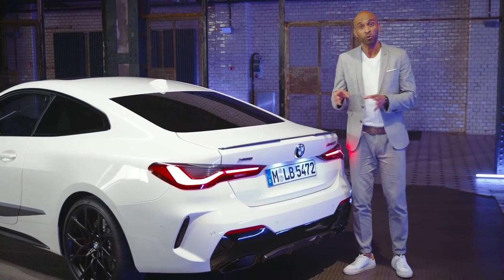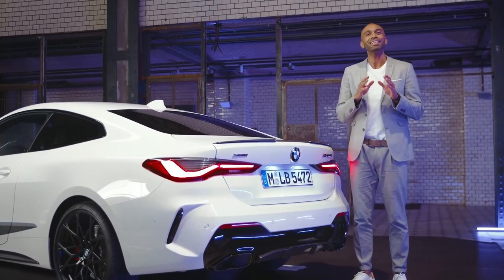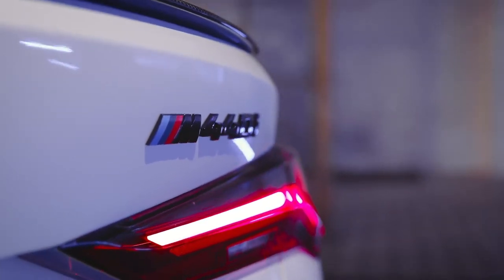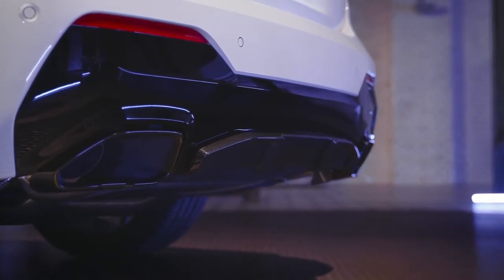One important thing to mention: if you like the carbon fiber package but didn't order it at the factory, no problem. You can easily add the M rear spoiler and the M rear diffuser in carbon fiber with M Performance parts afterwards. Another clear statement is the M model badge M440i in black high gloss, and not to miss the M Performance tailpipe finisher, also in black high gloss. Available only for the US and Canada is the stainless steel axle-back exhaust, developed especially for the new six-cylinder inline engine, impressing with a deep, throaty, sporty and rich sound.